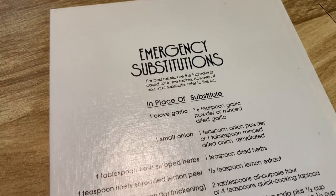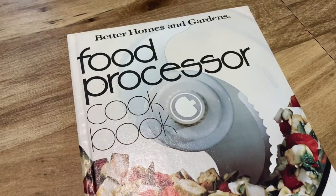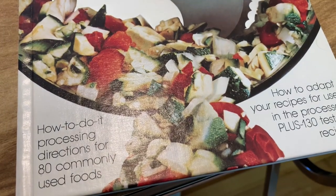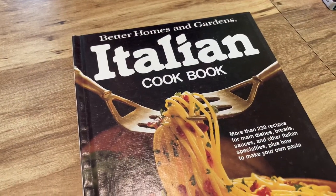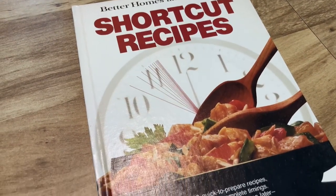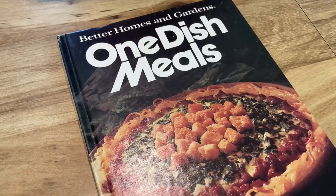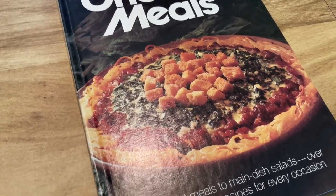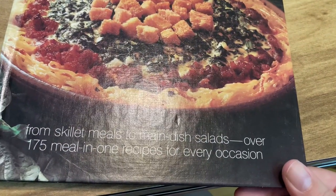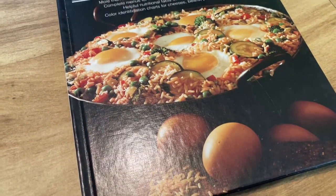On the back of one cookbook, instead of pictures, it had emergency substitutions you can use, which I thought was cute. Then we've got a Food Processor Cookbook — similar to the blender one. Then the Italian Cookbook, which I feel like I've made something from before. Shortcut Recipes I don't remember owning so I must have gotten it fairly recently. And then One Dish Meals — I love a good one dish meal: minimal dishes, easy to prepare, doesn't take long.